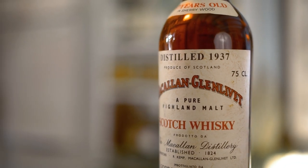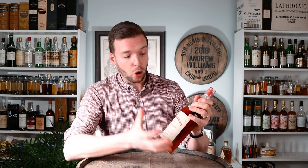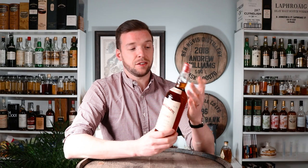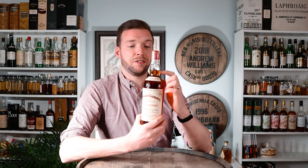It's underneath a screw cap, not a driven cork, and there's no capsule around the screw cap — but it's been protected with parafilm. It's a very good fill-level bottle, and with it being an Italian bottling, you've got the tax strip over the top of the bottle. It's 75 centilitres, which was the standard size through the 1980s before changing in the 1990s, and it's bottled at 43%.